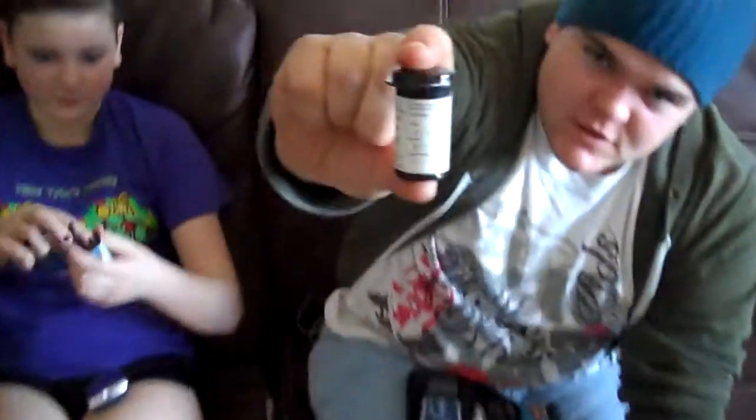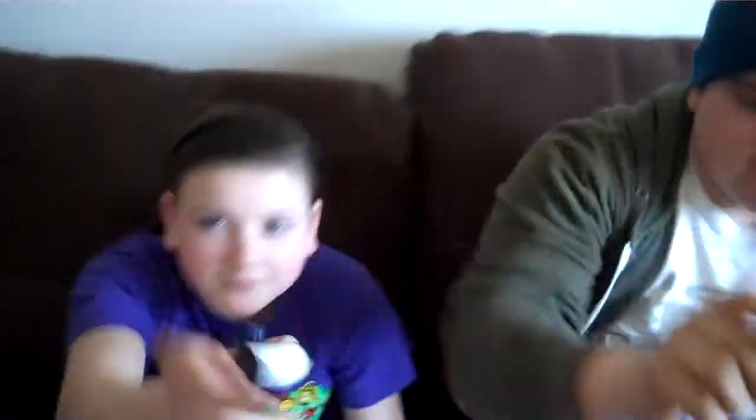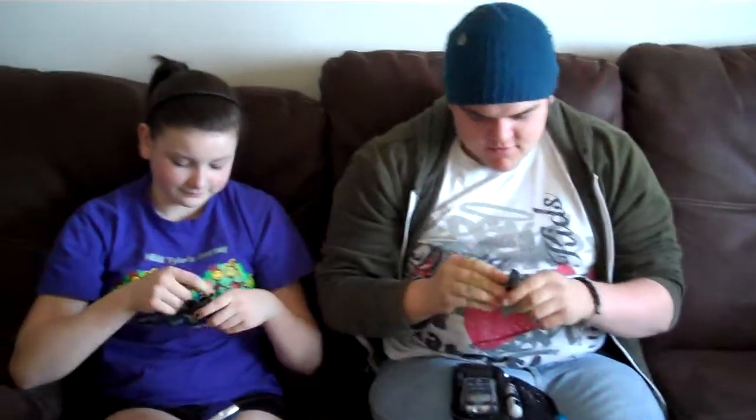So both Nikki and Patrick are now going to test with 2012 test strips. Make sure you have the right codes. This is a 2012. Go ahead and test and let's see what your blood sugars are.